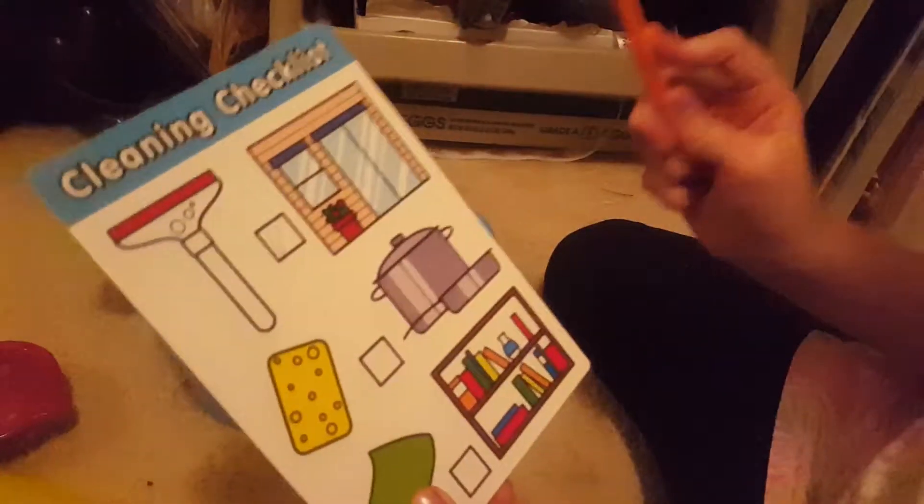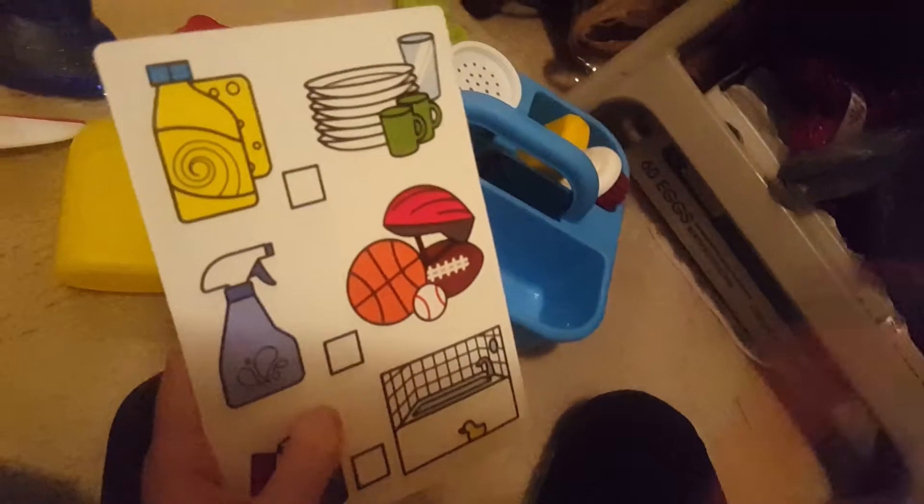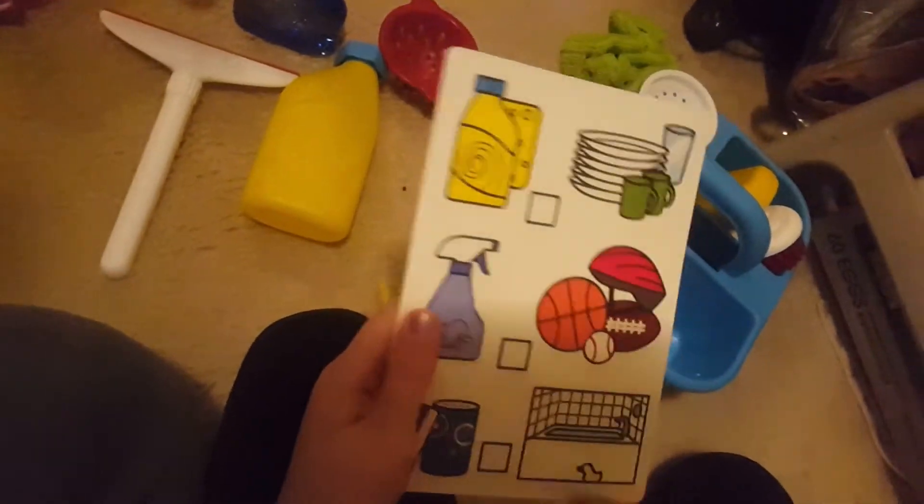Then we have this chore list — David has hiccups, sorry. It's a cleaning checklist: clean the windows, do dishes, clean the bookshelves, clean the dishes, wash toys, clean the bathroom.